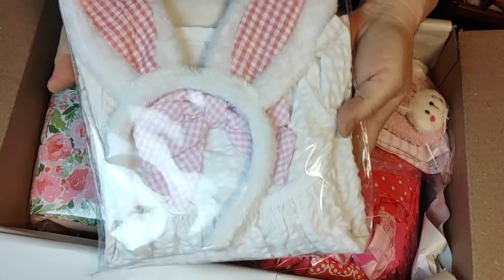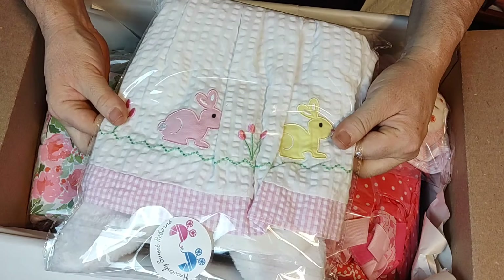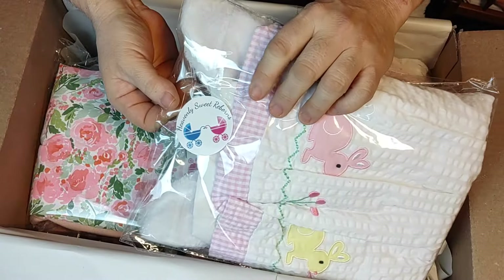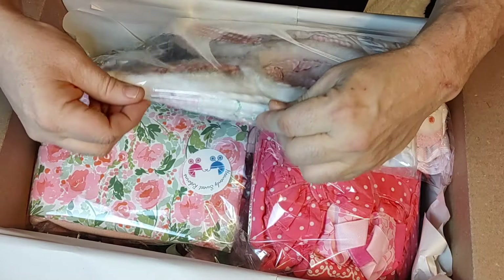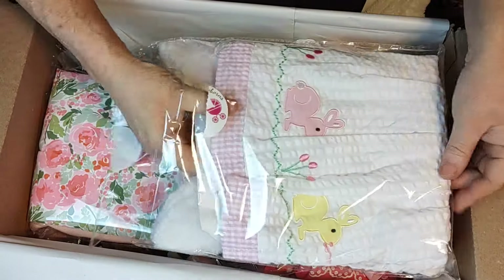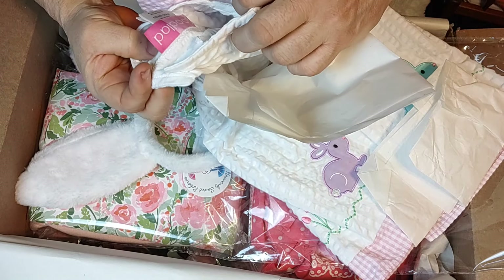The first thing we have in here is a cute little outfit. I love this — it has Heavenly Sweet Reborns on the little plastic tag. This is an Easter outfit, so I'm going to go ahead and open it up. I'm dying to see what size clothes she wears.